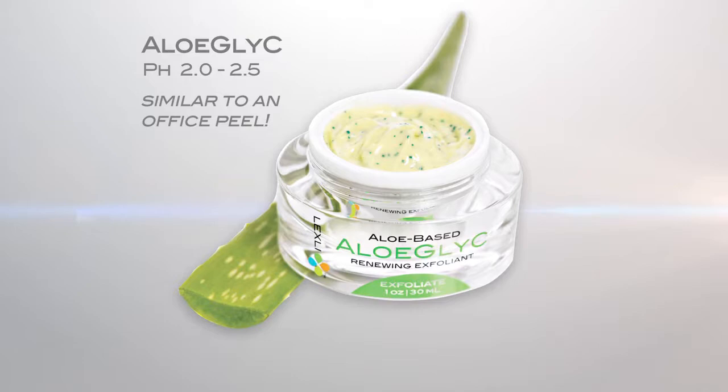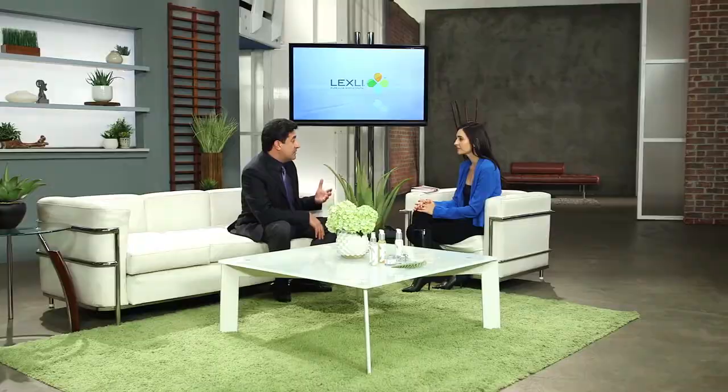Over-the-counter products have a pH of around 4 to 5 — 10 times stronger than skin but not very effective. Prescription-strength products are pH 3 to 4, more effective yet. Office peels have a pH of 2 or less — but that much acid starts to burn. The Lexli Aloe Glycee is designed to have an effective pH of around 2 to 2.5 — about as strong as an office peel — but because of the aloe you can do this without the burn, and Lexli is safe enough to use at home every single day.